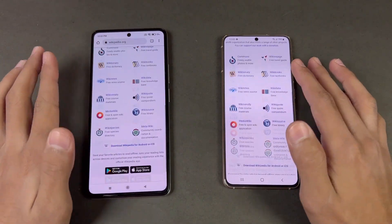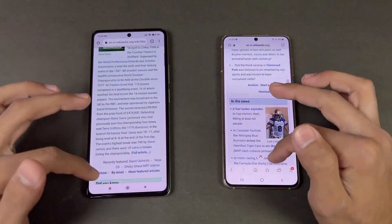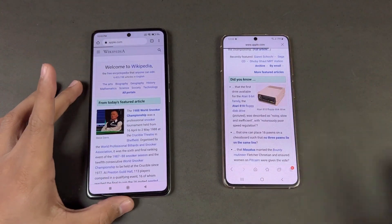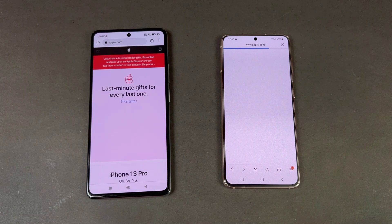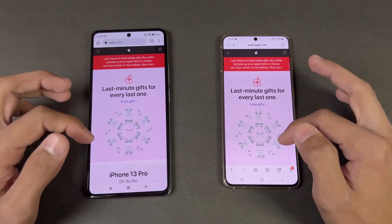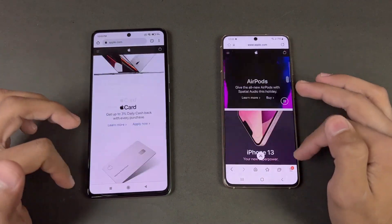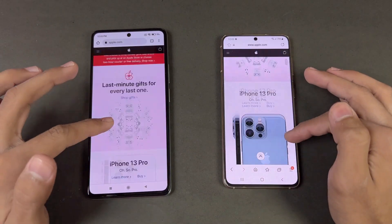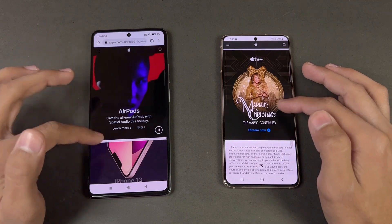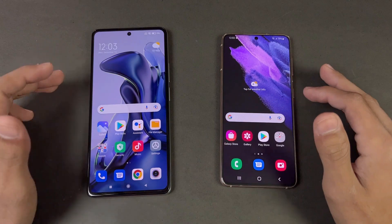Opening Apple.com, the Xiaomi 11T is a little faster — not a huge difference. Scrolling is smooth on both phones, though there is a little lag on the Xiaomi 11T around a video section, which wasn't seen on the S21. Now let's check RAM management on both phones.